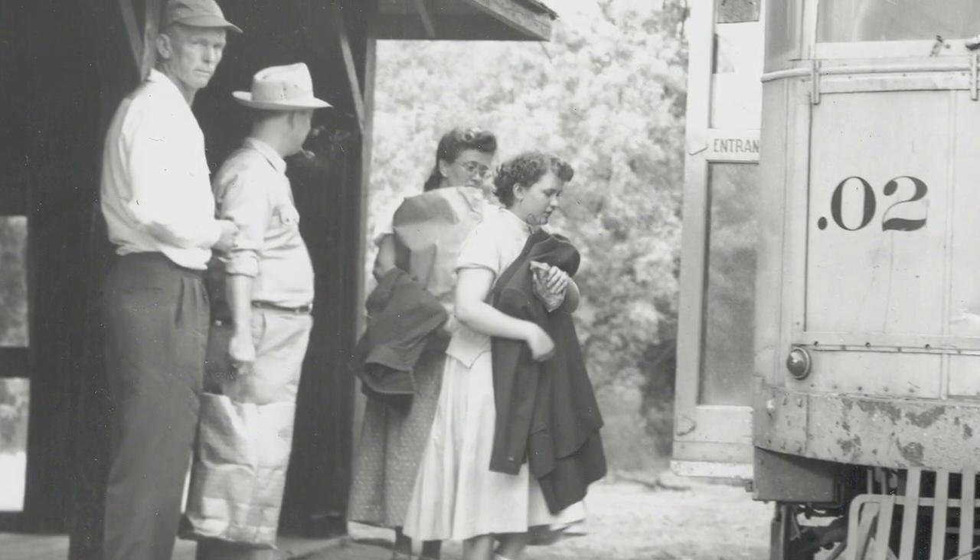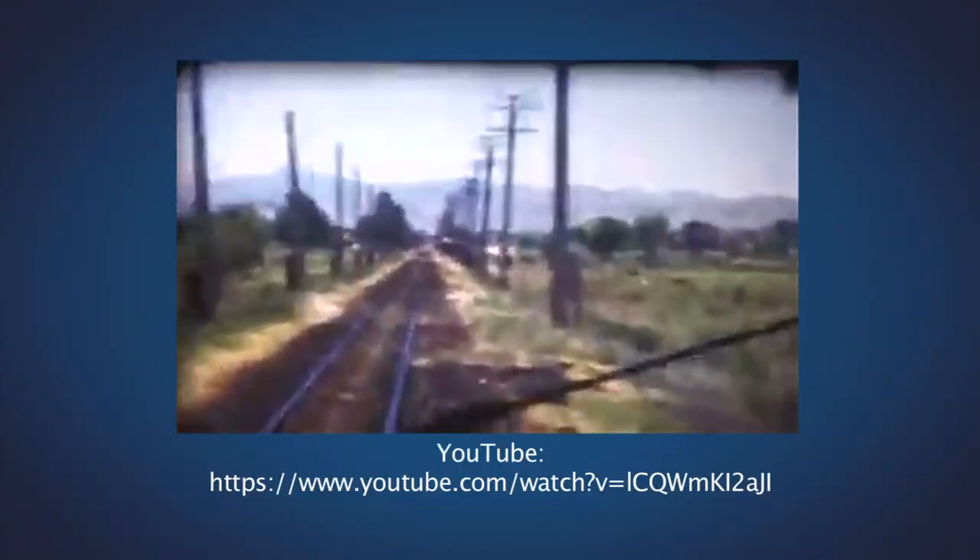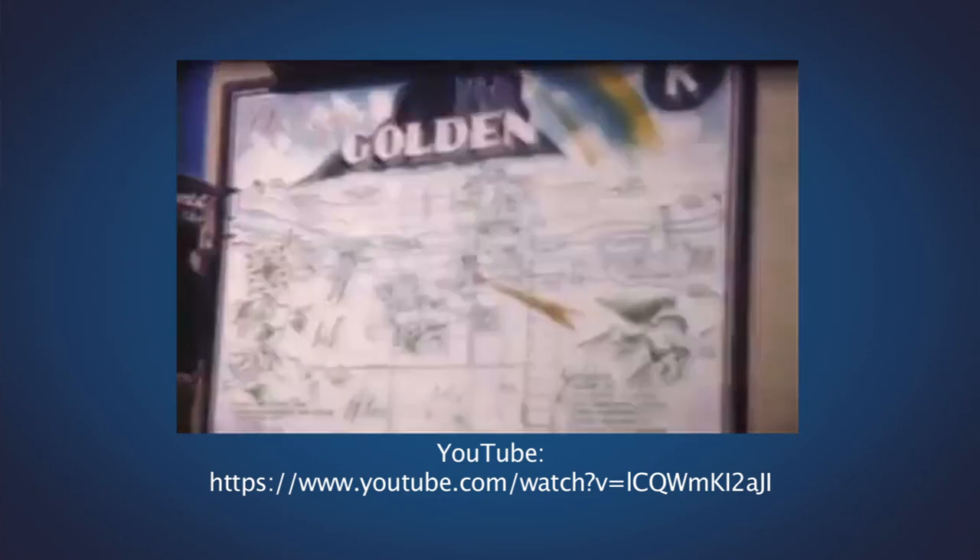We have some great old photographs of families — they look like they're in their Sunday best — loading onto the trolley here in Arvada to go to downtown Denver. A movie found on YouTube brings the experience home. It's a brief film in early color and it gives you a sense of the rickety motion of the trolley. It goes briefly through Arvada, all the way to Golden, and then back, ending in downtown Denver.